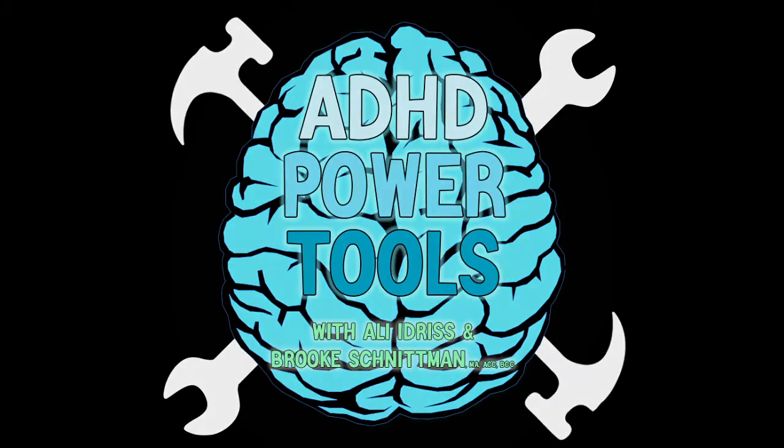Welcome to ADHD Power Tools, where we give you the tools to unlock the power within. Hello, Brooke. You know how organization is super crucial for us with ADHD. I want to ask you, what are some tools you can give us once again on organizing so we can add some more to our organization toolbox?